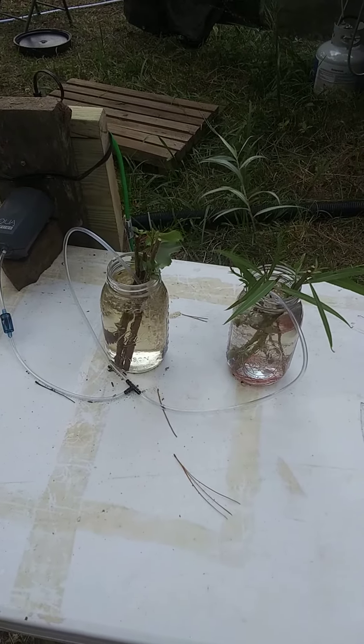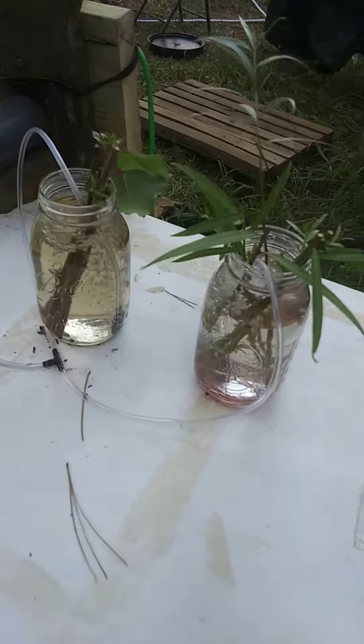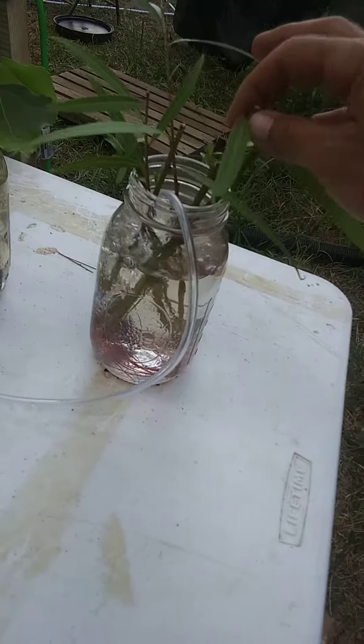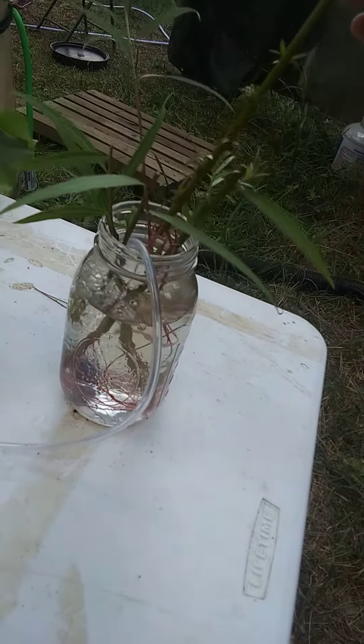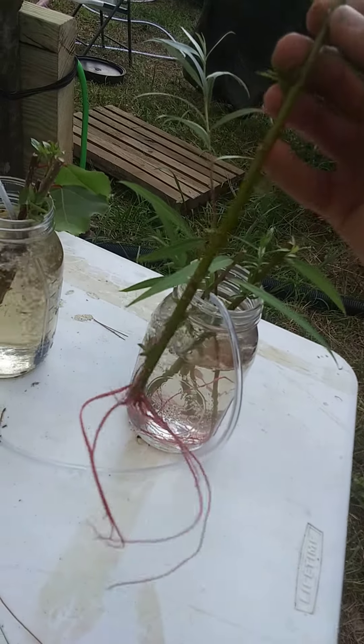Hey guys, Cracker Turntora here. I don't remember what day of the experiment it is — I'll look it up and put it in the title. Just a check-in on our experiment: tree propagation. It's the hybrid willow.